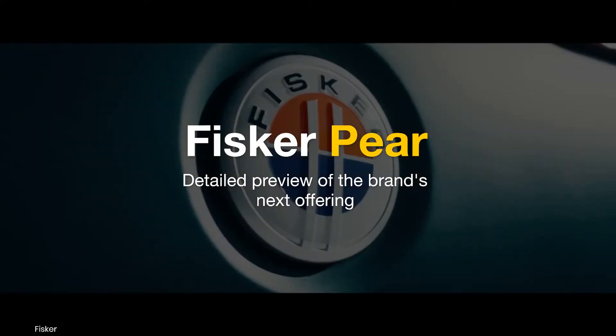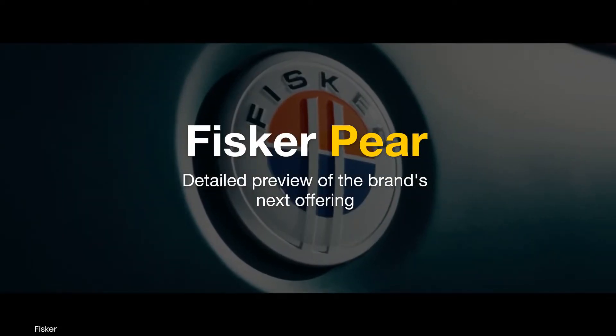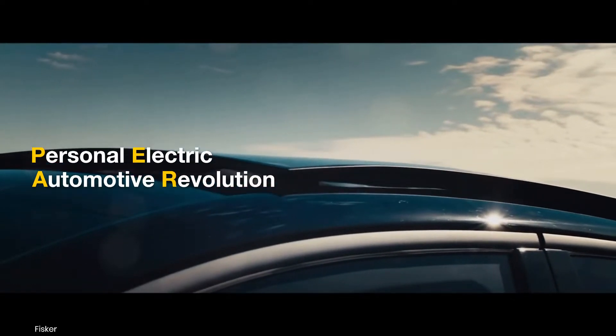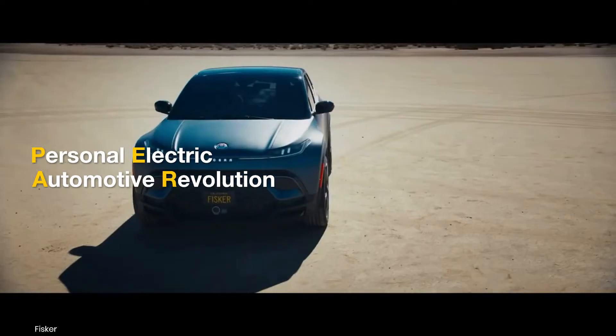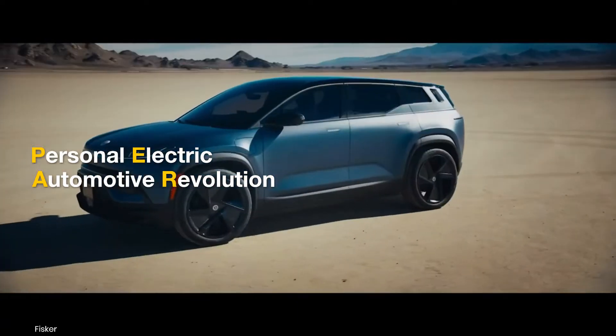After the Ocean SUV, the second offering from Fisker is a light crossover called the Pair, an abbreviation for Personal Electric Automotive Revolution. Here's what we know about the affordable electric car.